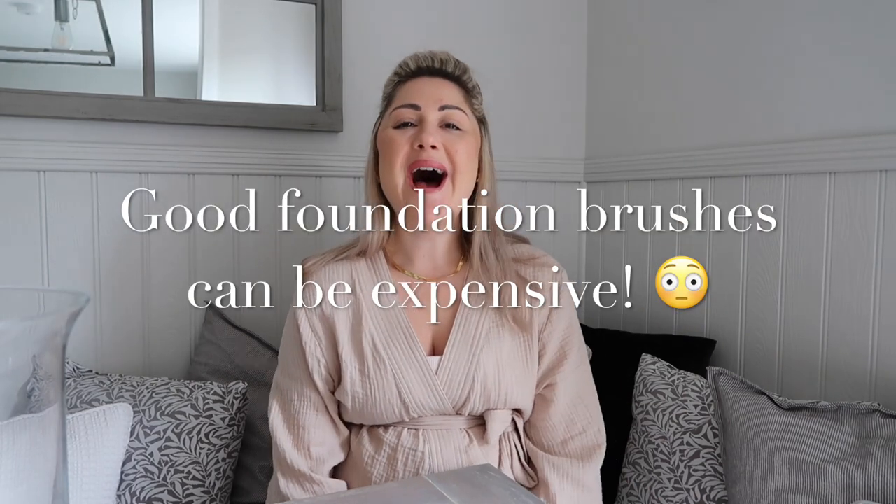If you use a brush to apply foundation, you'll want to wash your brushes fairly regularly. I have about five foundation brushes, which I don't think is excessive since I always wear foundation. The reason I have five rather than one is so I can change my brush regularly to avoid breakouts — I change my foundation brush at least once a week. I save them all up and wash them together, roughly every three weeks to a month.